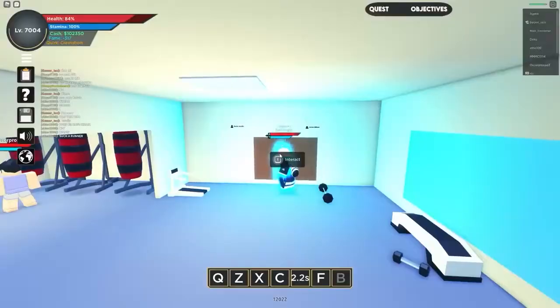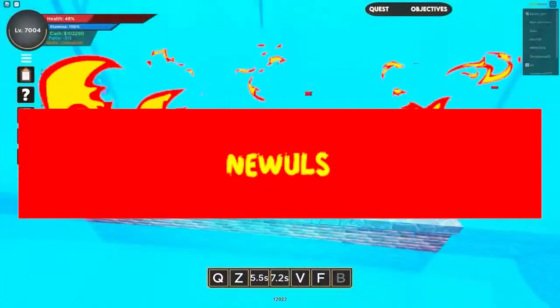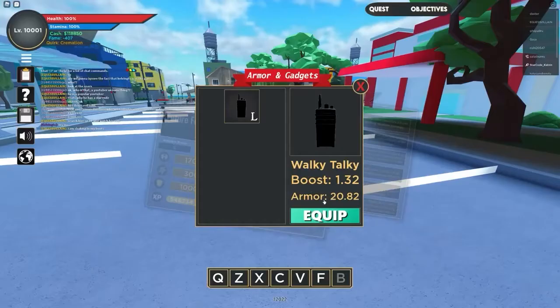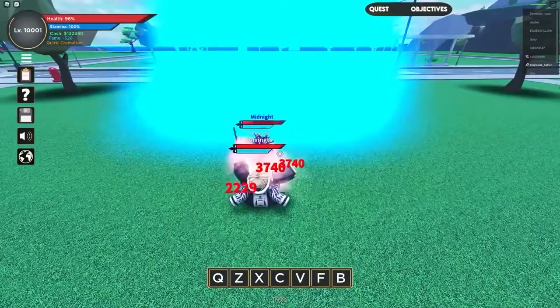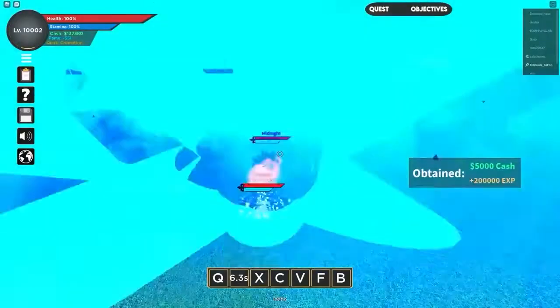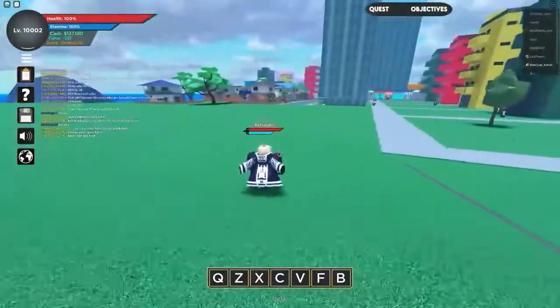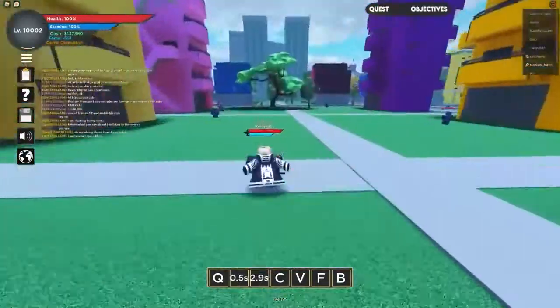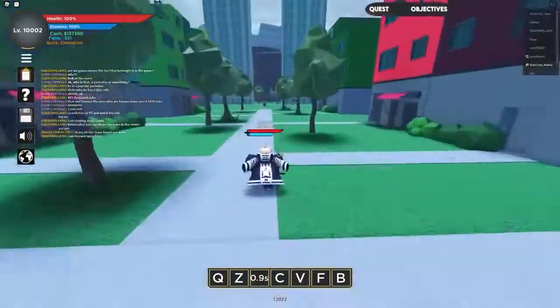Next, we have a great code called NUALS, which is the second code on this list. Many people use capitalized letters when entering this code in Boku no Roblox Remastered, which is incorrect. So make sure that all of the letters you use are lowercase and that there are no spaces between letters or numbers when you type in this code.